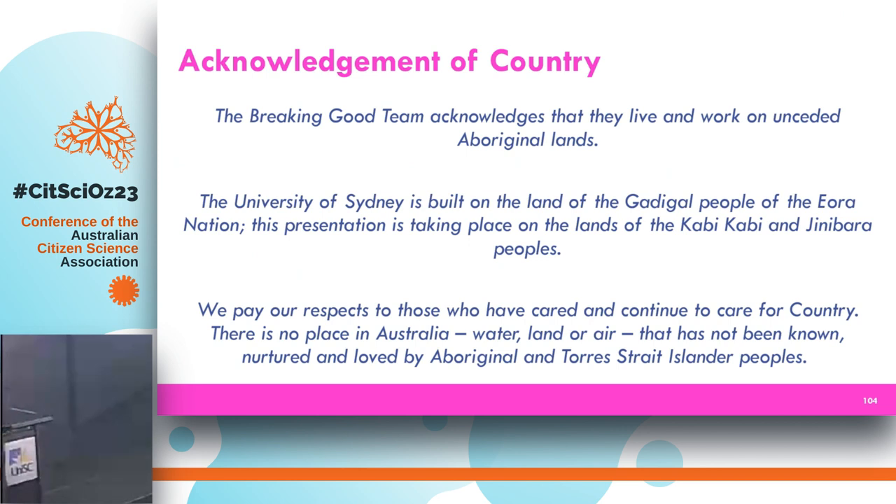I'd like to start by acknowledging the lands that we're on today — the lands of the Gabi Gabi and Ginibara peoples, and also the lands of the Gadigal people of the Eora Nation, where we do most of our work at the University of Sydney. I'd like to pay my respects to the first scientists on this land and elders past, present, and emerging.